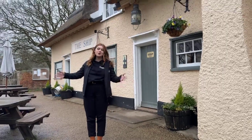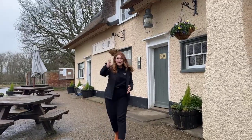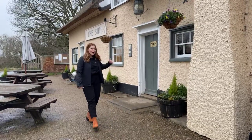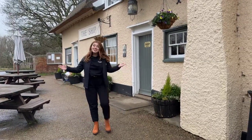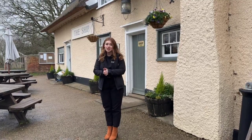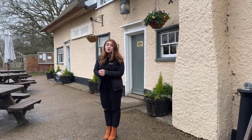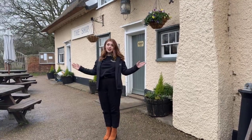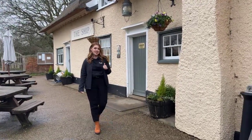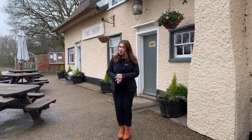Good afternoon everybody and welcome to another live draw for Bridge Classic Cars. I'm Molly, Nick is behind the camera today and Lily is cosying up in this gorgeous pub behind me. So today we don't have a car for a live draw but we do have our limited edition Bamford and Land Rover watch. We are going to do the live draw for that in just a second. Now you may be thinking, why are you not in the Atelier? So we are at the Ship Inn in Levington.